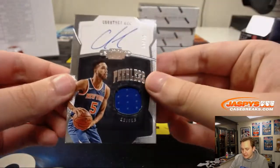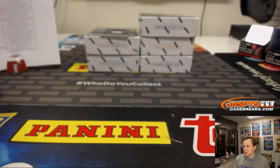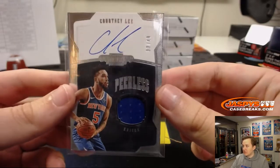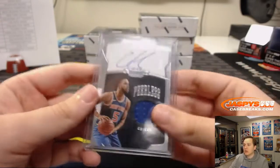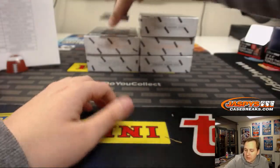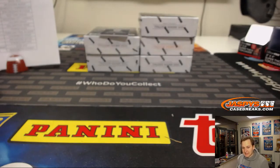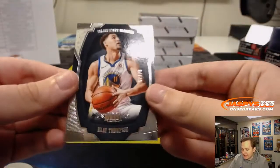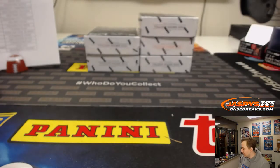We've got a Courtney Lee on-card auto, 33 out of 49, jersey. New York Knicks, that's Thomas F. as well. Number to 49, Robert Williams metal base, 6 of 199 for the Celtics — that's Anthony P. And a Klay Thompson base, number 7 of 75, going to the Golden State Warriors — that's Aaron Seat.